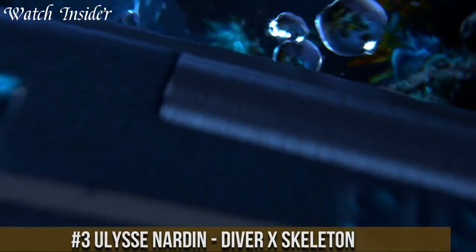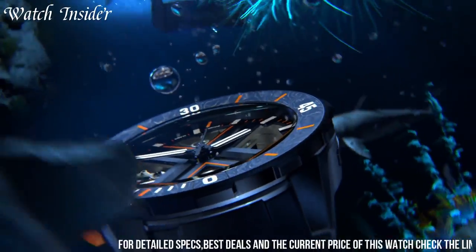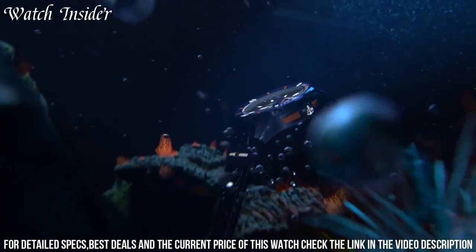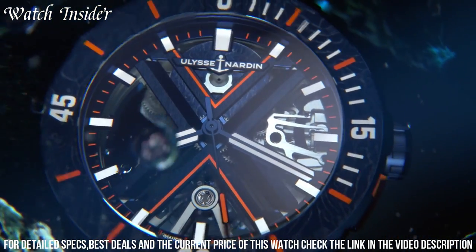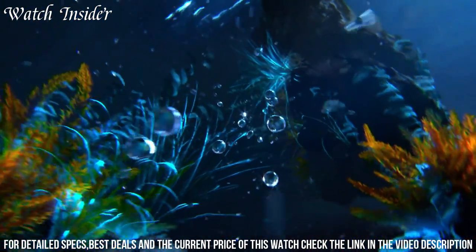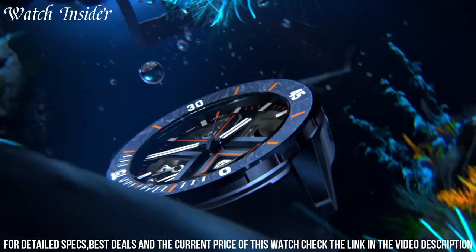Number 3: Ulysse Nardin Diver X Skeleton. An impressive timepiece that merges sporty aesthetics and technical expertise. It boasts a 44mm black DLC titanium case with a unidirectional rotating bezel and a skeleton dial that showcases the movement's intricate inner workings. The watch is powered by the UN-371 self-winding caliber, which offers a power reserve of 96 hours. The Diver X Skeleton is water-resistant up to 200 meters and comes with a black rubber strap that is comfortable to wear and durable. This is a perfect watch for those who love diving or appreciate a high-quality, visually striking timepiece.